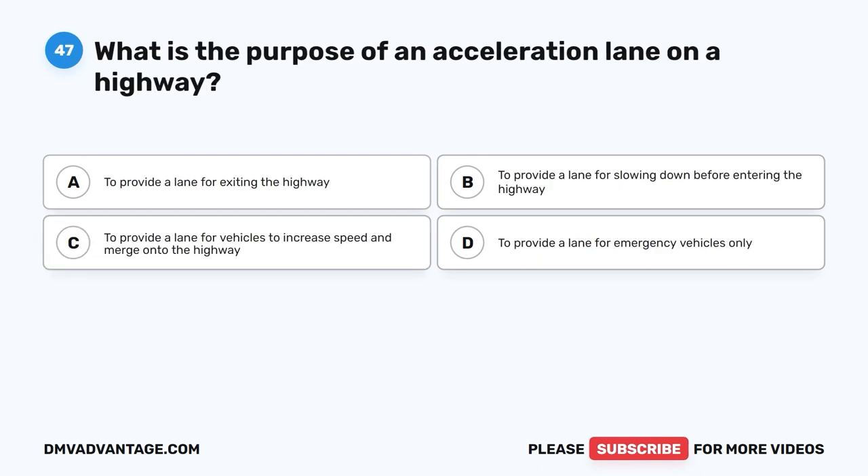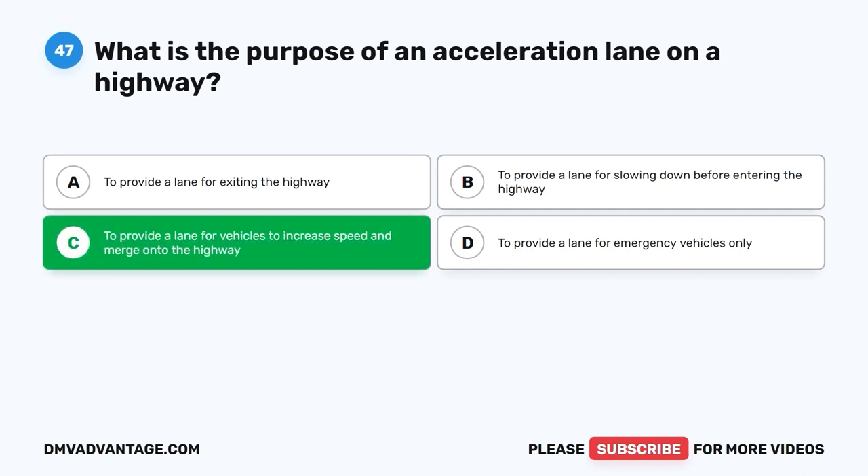Question 47. What is the purpose of an acceleration lane on a highway? A. To provide a lane for exiting the highway. B. To provide a lane for slowing down before entering the highway. C. To provide a lane for vehicles to increase speed and merge onto the highway. D. To provide a lane for emergency vehicles only. The correct answer is C.